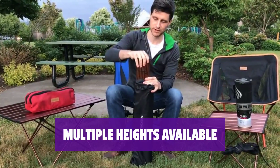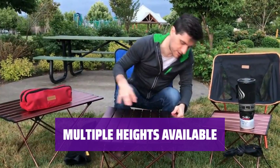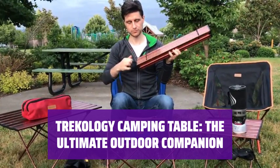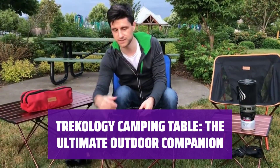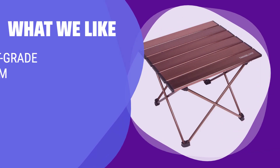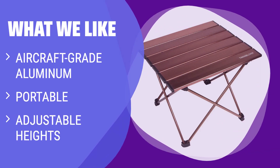Choose from three different knee-height options to accommodate adults and children of all sizes. It's a versatile and adjustable table that caters to everyone's needs. Whether you're camping, picnicking, or enjoying a day at the beach, this camping table is the ultimate outdoor companion. Get yours today and make your outdoor adventures even more enjoyable. What we like: Want a versatile table that's durable and perfect for outdoor activities? Whether you're camping, at the beach, or by the campfire, this lightweight option is a great choice for adults and children of all sizes.